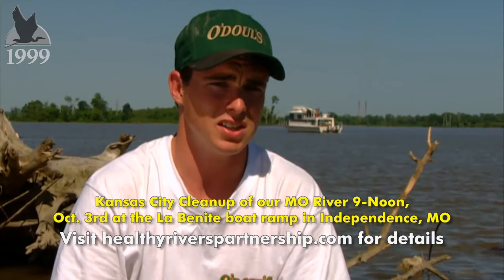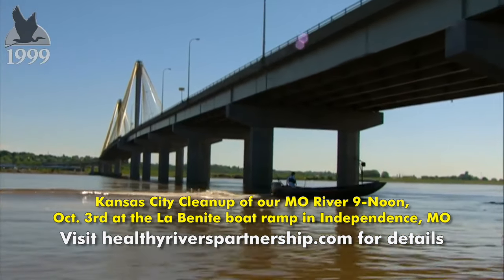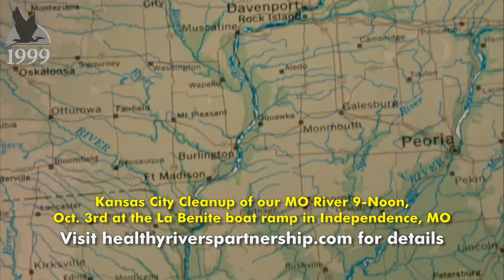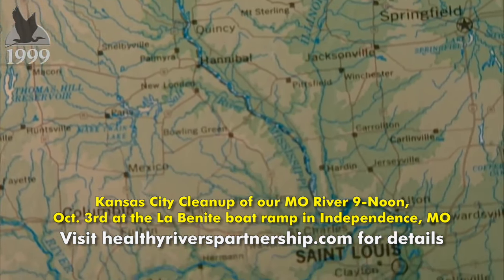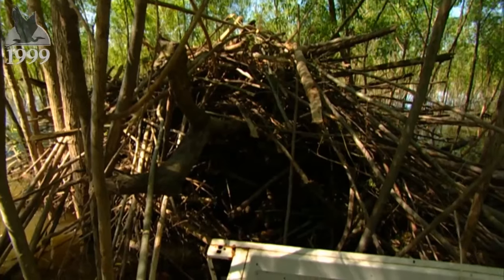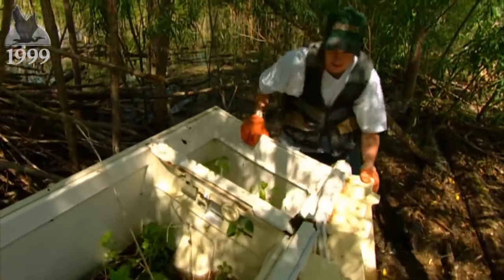The Mississippi River Beautification and Restoration Project. The idea was simple; the task monumental: clean both banks of the Mississippi River for 435 miles from Gutenberg, Iowa to St. Louis, Missouri.